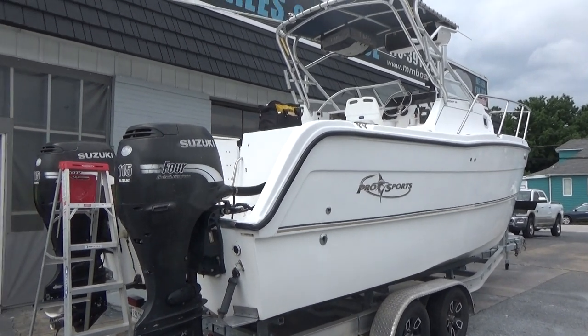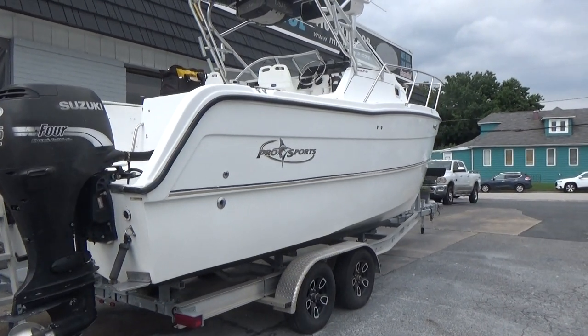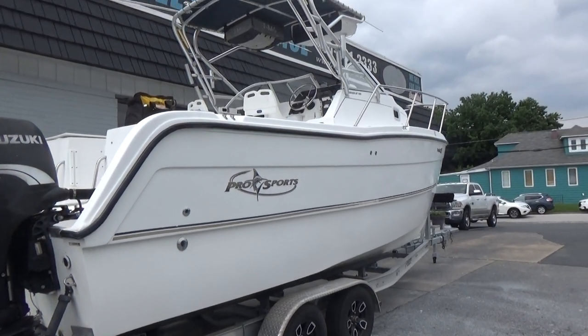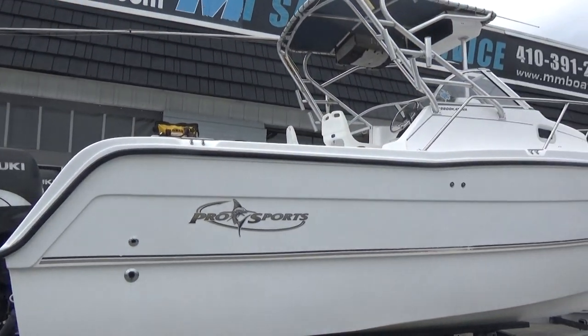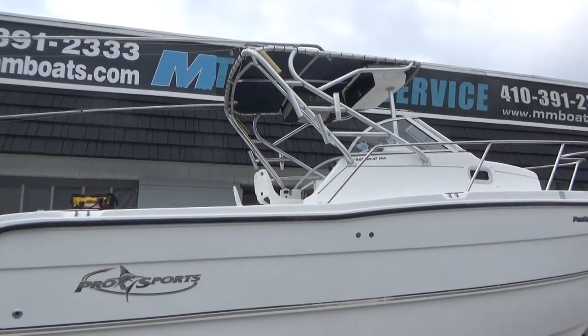Good afternoon everyone. Today's boat we're going to be showing you is a 2001 Pro Sport 2200 walk-around cat boat. These things are huge and will handle rough water very well.